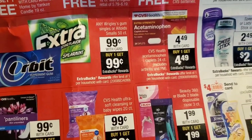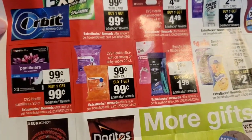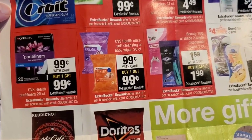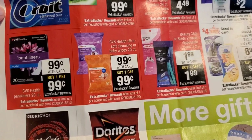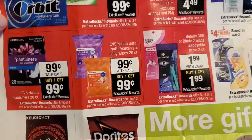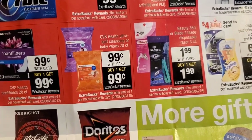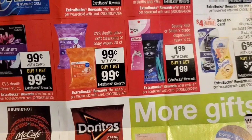Same thing for the acetaminophen — they're $4.49, you buy one and you'll get the $4.49 right back. Panty liners at 99 cents — you'll get the 99 cents right back. Those are the 20-count, so those are the smaller packages. And wipes are going to be 99 cents — you buy one, you'll get 99 cents right back. Those are the 20-count.